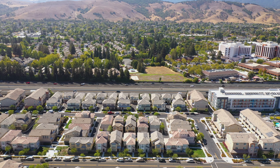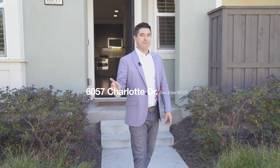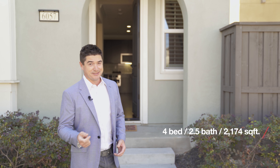Hey, I'm Taylor Lambert from 8-Box Real Estate. You are here at our newest and most fabulous listing, 6057 Charlotte Drive in San Jose, beautiful Blossom Valley. You have four bedrooms, two and a half bathrooms, 2,174 square feet. It's a good one. Let's check it out.